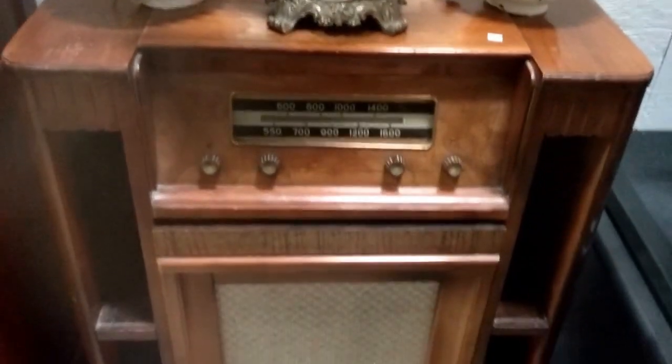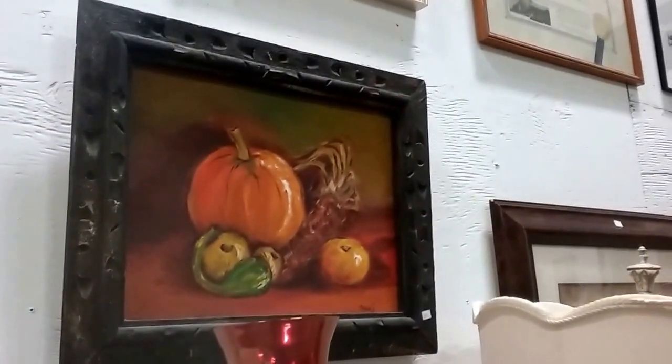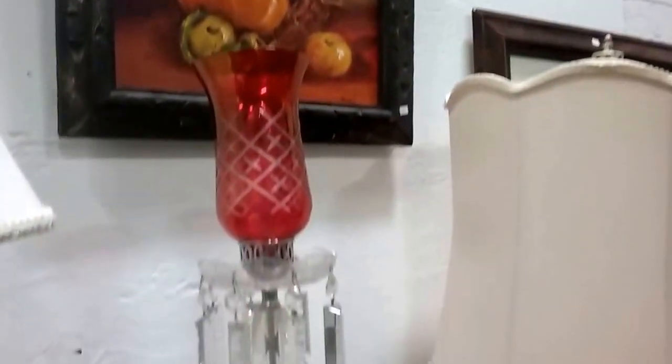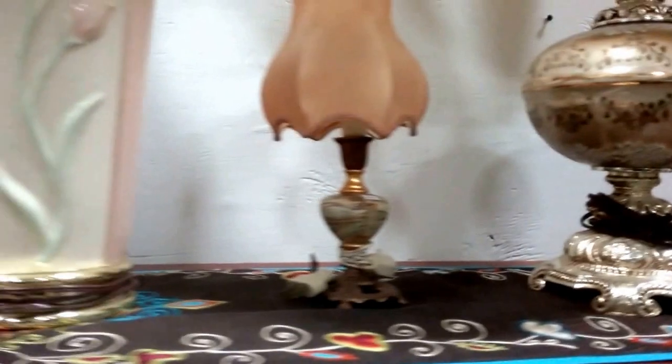And this old antique radio here. A lot of this stuff probably won't let go without a decent start though — bring your checkbook. Some nice lamps here, bunch of great lamps. This one's pretty, very nice.